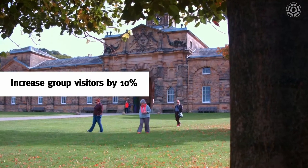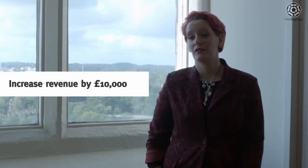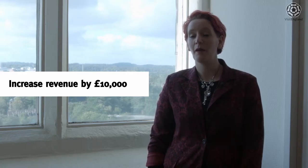So we think if we increase the number by 10%, that's going to increase our spend per head quite considerably and also increase the total spend by about £10,000.